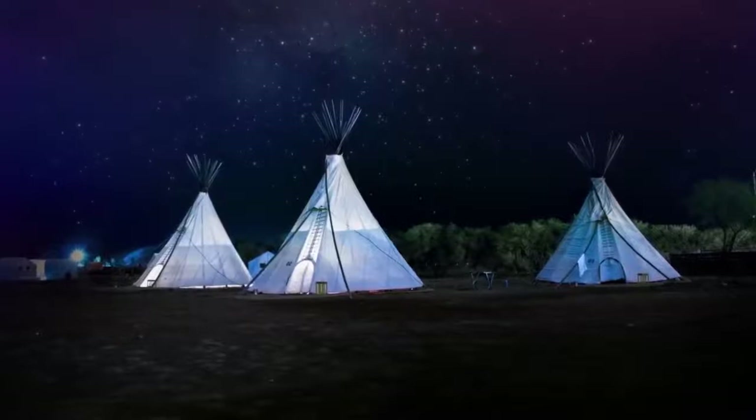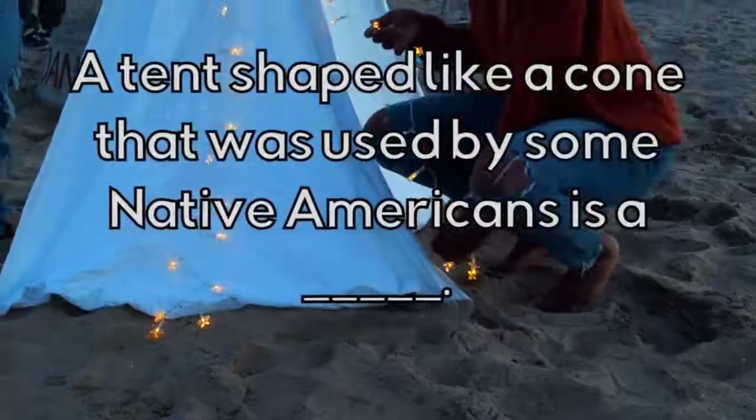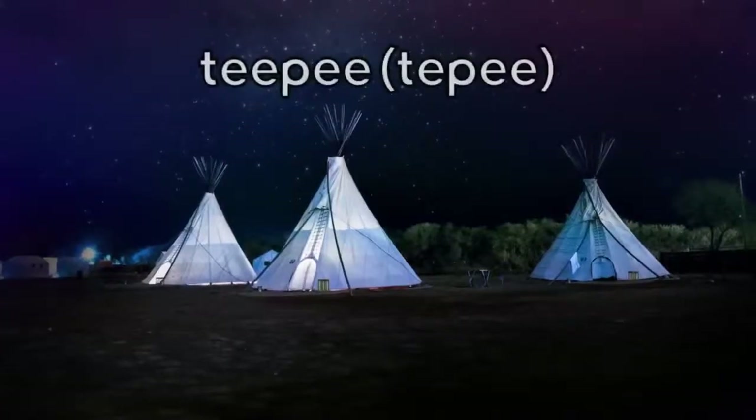What type of house is this? A tent shaped like a cone that was used by some Native Americans is a Teepee.